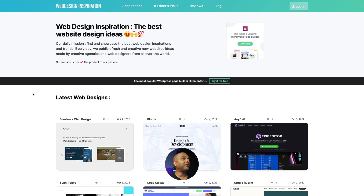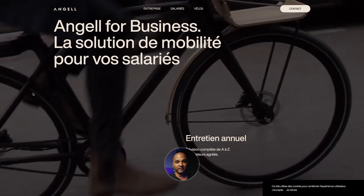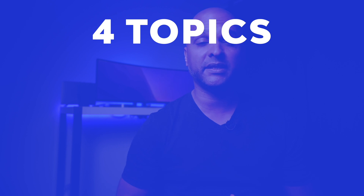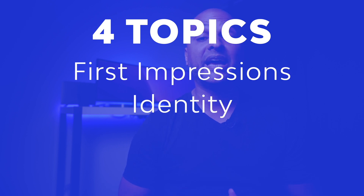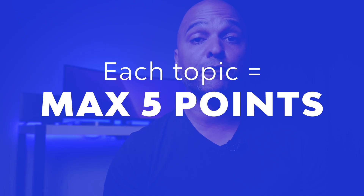I found this website either on Web Design Inspiration or on Site Inspire. Just so we're on the same page, here is how I'm going to proceed. I will assess this website over four topics: first impressions, identity, content, and technical. Each topic will be noted on five points and the final assessment will be noted on 20 points. This is my subjective assessment and not the universal truth, but I've been creating websites for a living for many years.